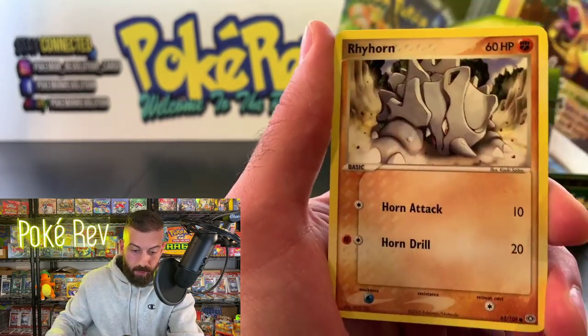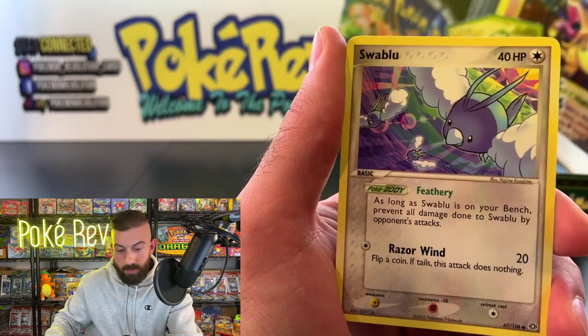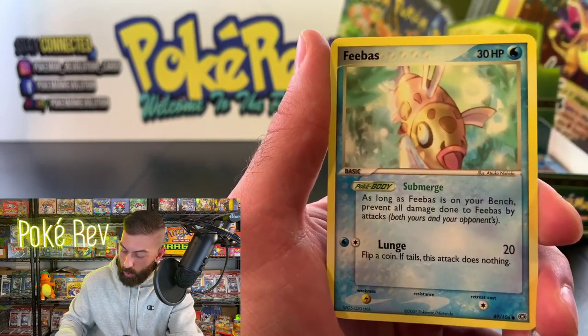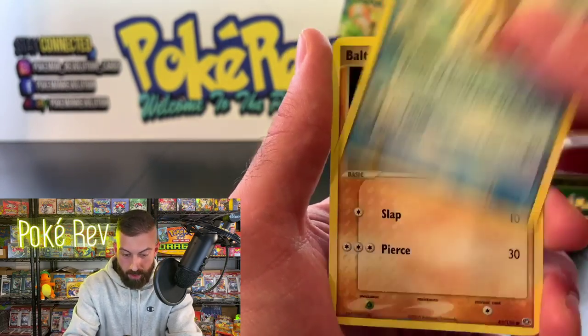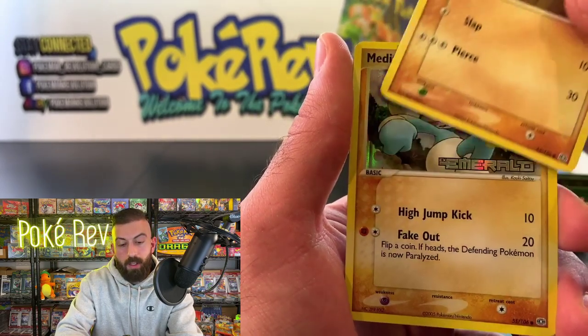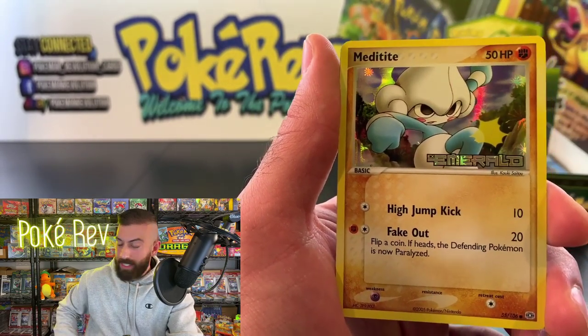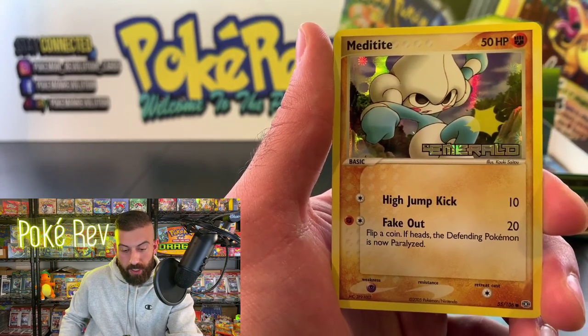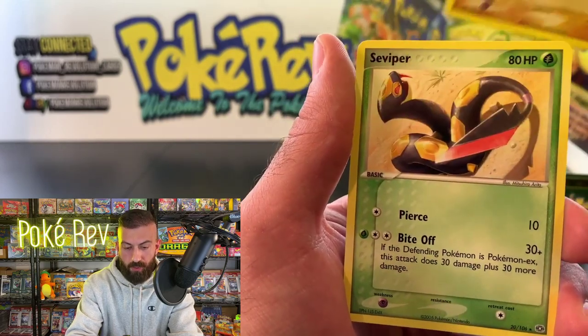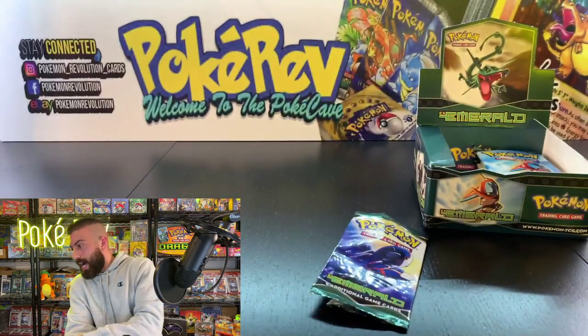Breloom, Rhyhorn, Swablu, Feebas — another artwork for the Feebas, making a return — Baltoy, and Meditite is the reverse. You guys have to take a second to check these cards out because they're really nice. Finishing it off — non-holo rare. Jose, shout out to your friend Adam! That is you Vincent — Vinny H! Thank you so much for the super chat and for being here watching live.